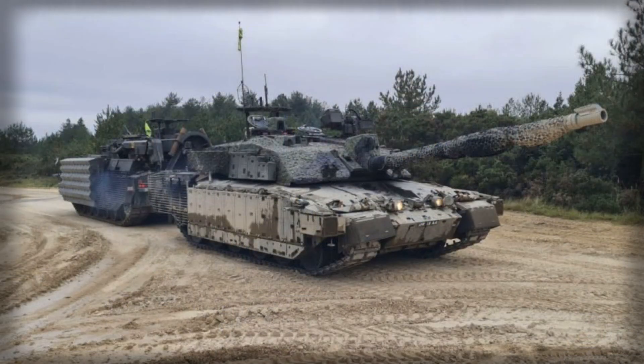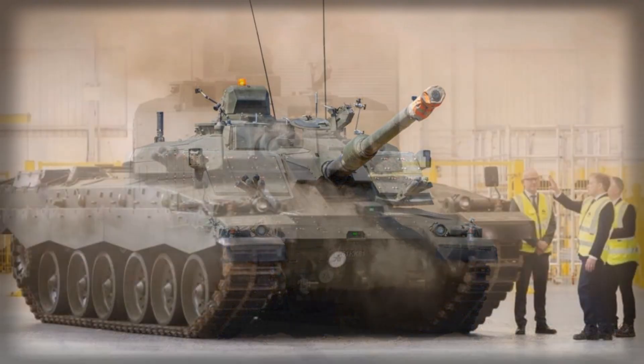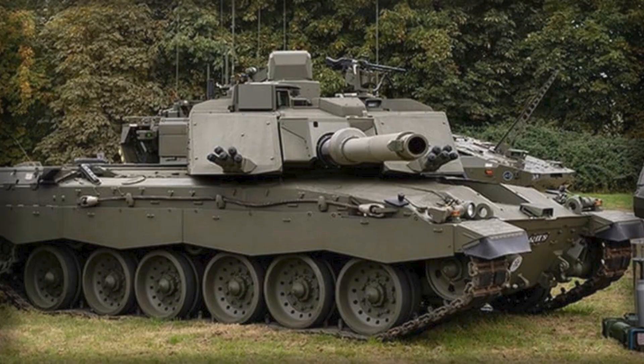There were discussions within the British defense industry about replacing the old engine and transmission with a modern European power pack offering greater horsepower and improved efficiency. Such a move would have brought the Challenger 3 in line with contemporary NATO tanks, many of which use engines producing around 1,500 horsepower. However, those plans were ultimately abandoned, reportedly due to budget constraints and the desire to continue supporting domestic suppliers. The decision might save money in the short term but could create significant logistical and performance challenges once the tank enters service.